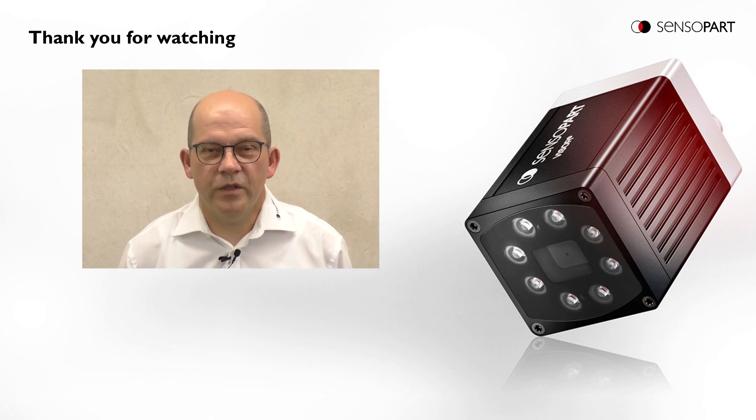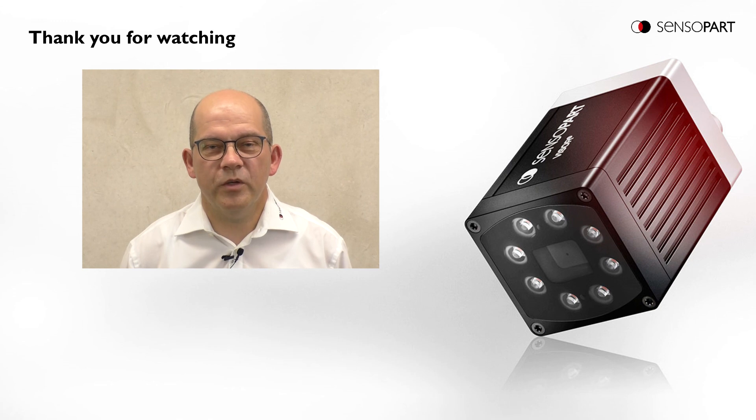Thank you for watching this video. If you want more information about SensuPart, visit our homepage at sensorpart.com.